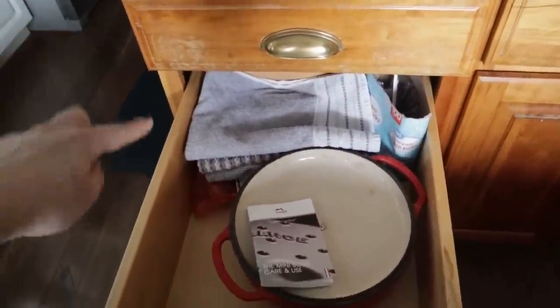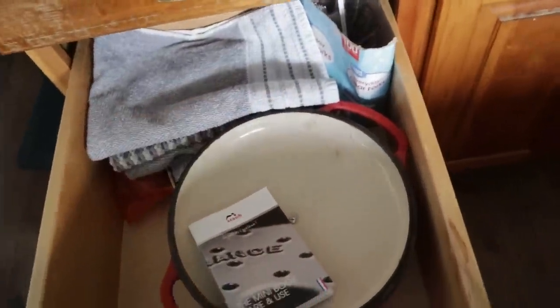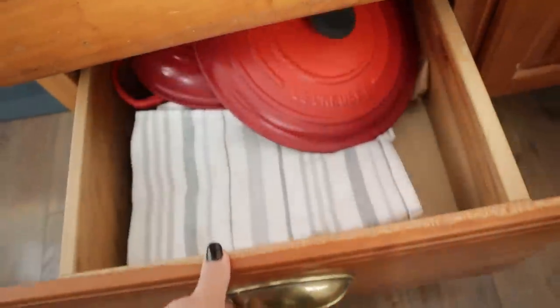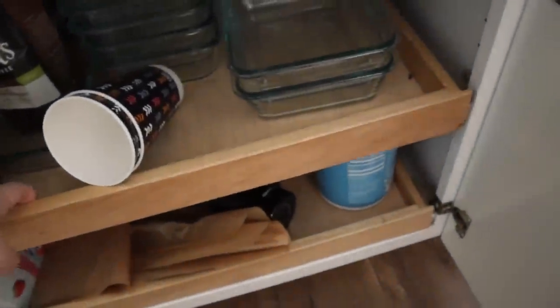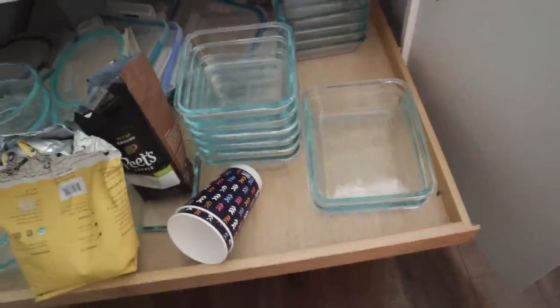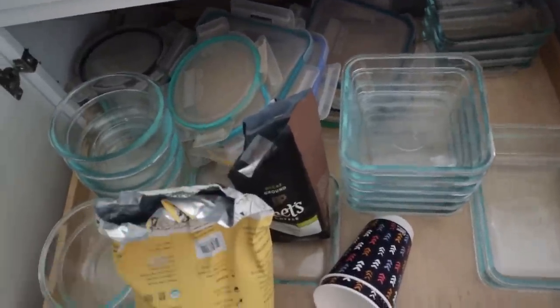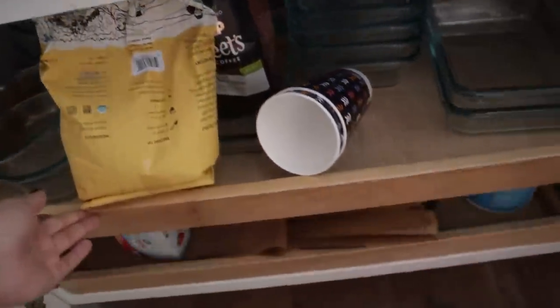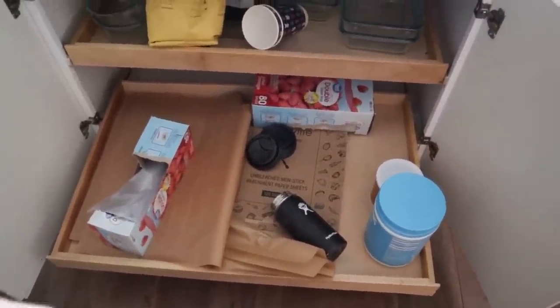I have towels in this top drawer, towels in this bottom drawer, a dutch oven and sweet potatoes with some plastic cutlery, and then down here we have more towels and more dutch ovens. Over here this cupboard is driving Josh crazy, so I want to get this organized for him. He does a lot of the unloading of the dishwasher and this is not functioning for him very well because I tend to be a stuffer of things in drawers. We've got other drawers and cupboards we're going to get to today.